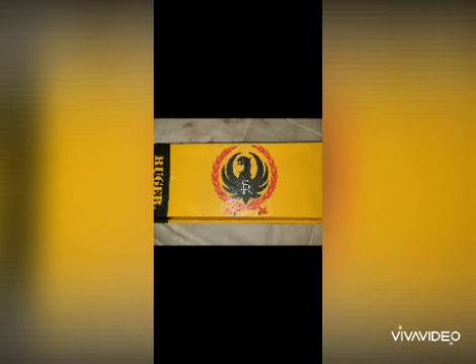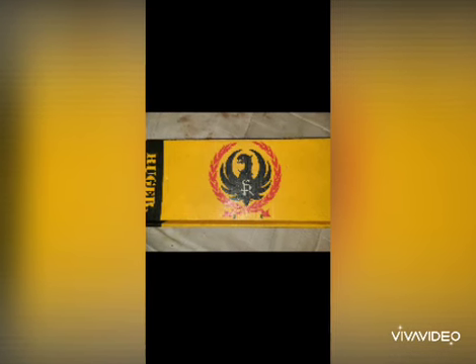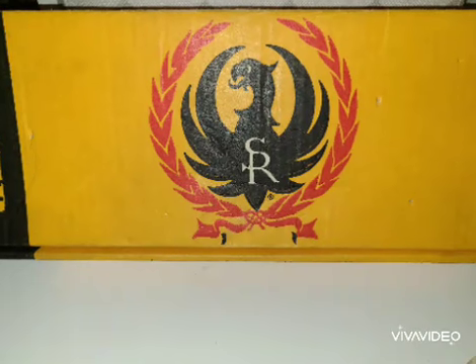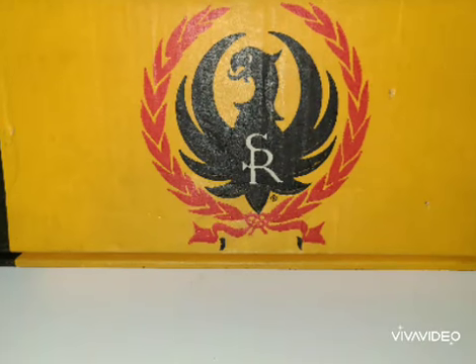Now there are some rules to a rainy day gun. One, it has to be bought at a very good price. That way if you find yourself in a financially difficult situation and you have to sell a firearm — which would be the rainy day gun — then you should be able to break even or take a minimal loss on that firearm.